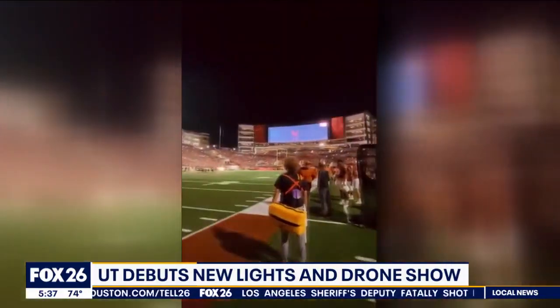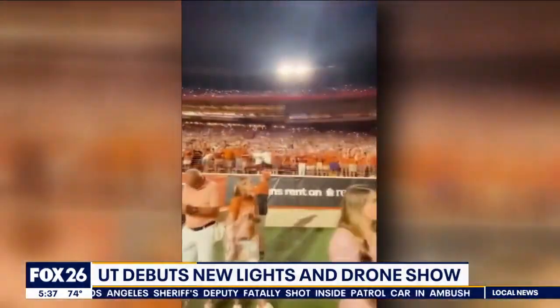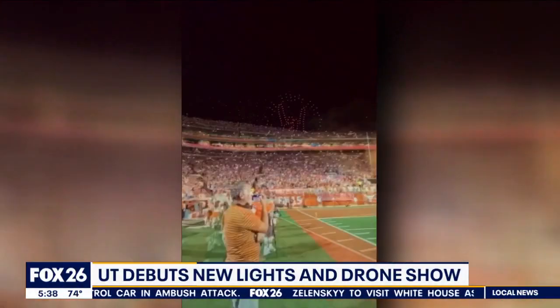They not only do the LED lighting, but they added a drone show to it all. Fans are going to be able to participate in this light show by downloading a special app. The app takes control of your camera's flashlight during the show while in the stadium.